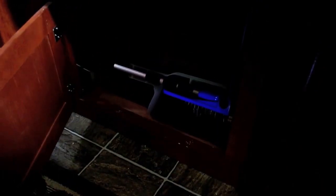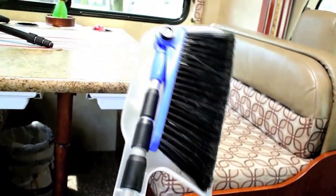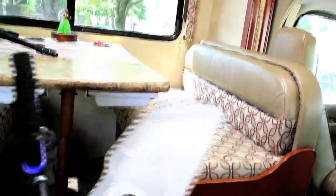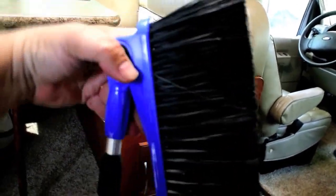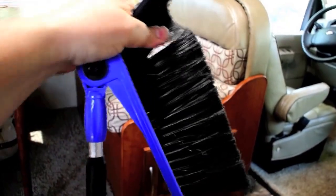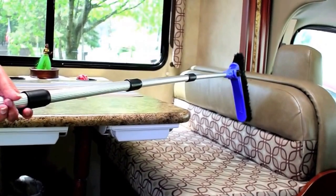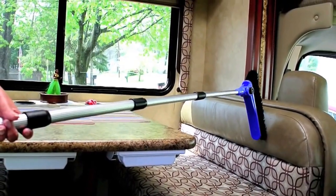We also found the neatest dustpan broom combo and a place to put it. This is an all-in-one broom with dustpan. The way it works is you remove the dustpan from the broom, and then the broom has a little toggle. You push down like that, and when you extend the whole thing out it's about four feet tall — a pretty nice little compact broom that you can use for your RV.